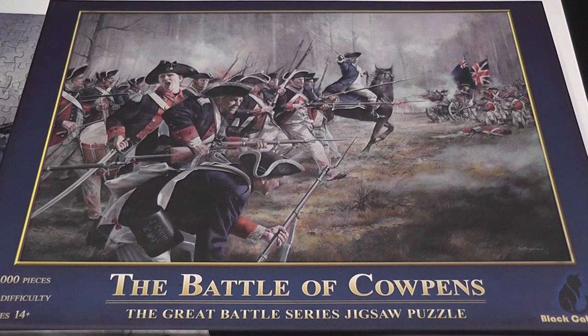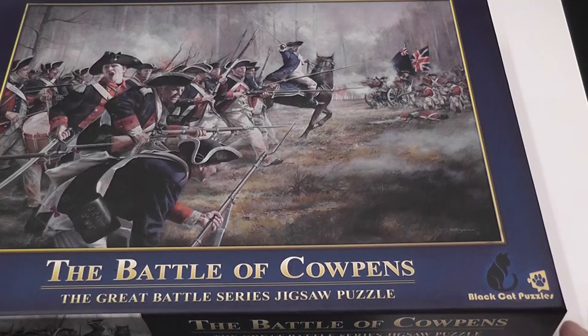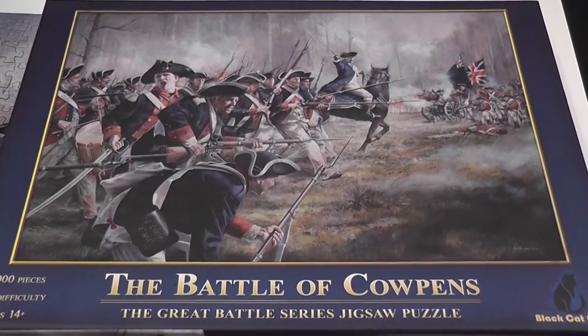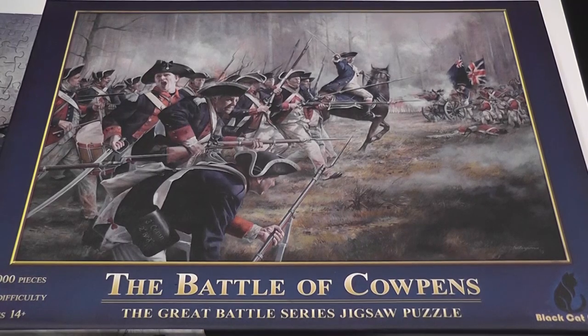In this episode of Diary of a Puzzle Gamer, I'm going to tell you about the Battle of Cowpens. It is a 1,000-piece puzzle published by Black Cat Puzzles, a new publisher that apparently will specialize in military subjects. That is very exciting to me because I like military history, I play historical war games, and I love jigsaw puzzles — but you don't find many puzzles with military subjects. I did some in the past and reviewed them, but it just wasn't easy to find them.